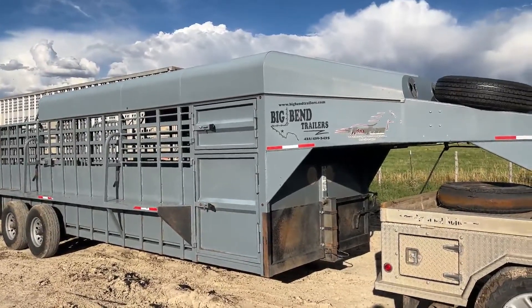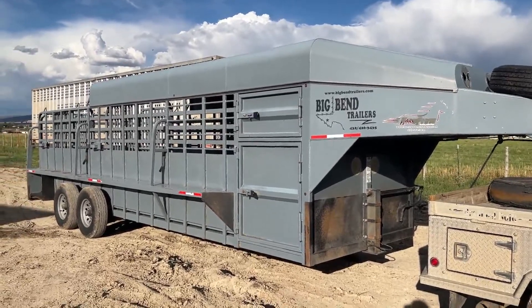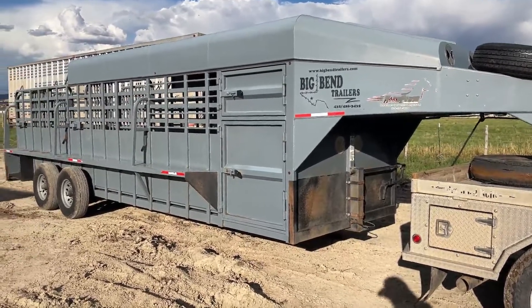Folks, we're in Olathe, Colorado, and we've got this Big Bend horse trailer that we're going to put up on Auction Time. It's a local feedlot here in Olathe. They're just kind of downsizing a little bit, so we're going to go ahead and get this trailer listed for them.